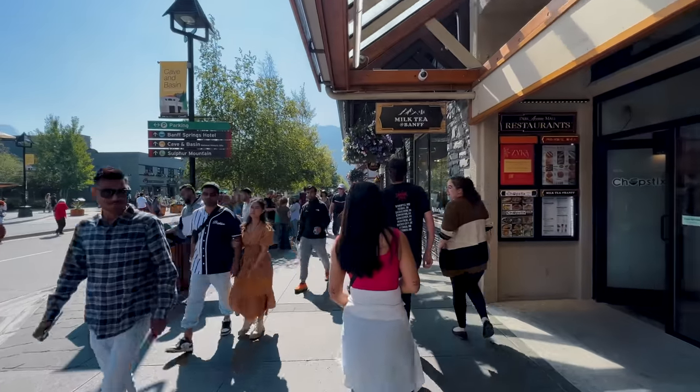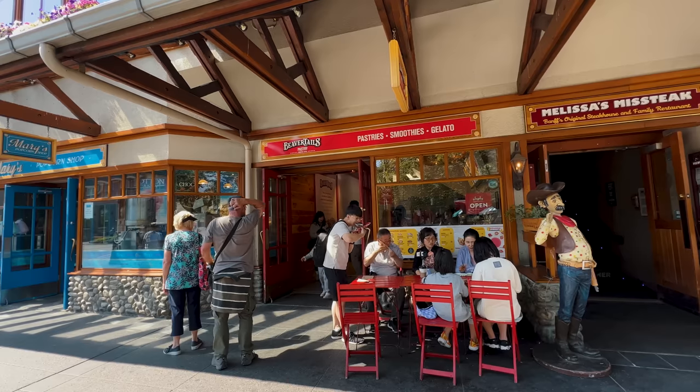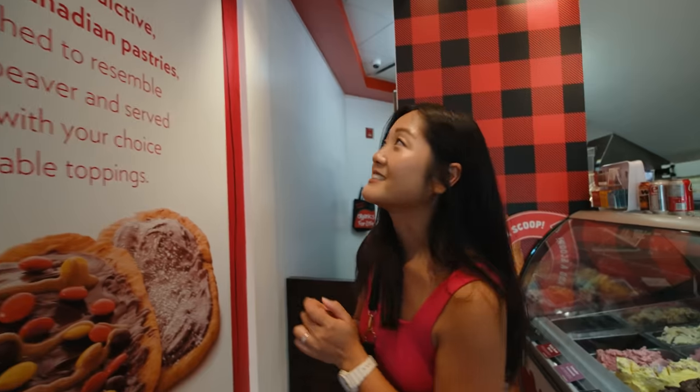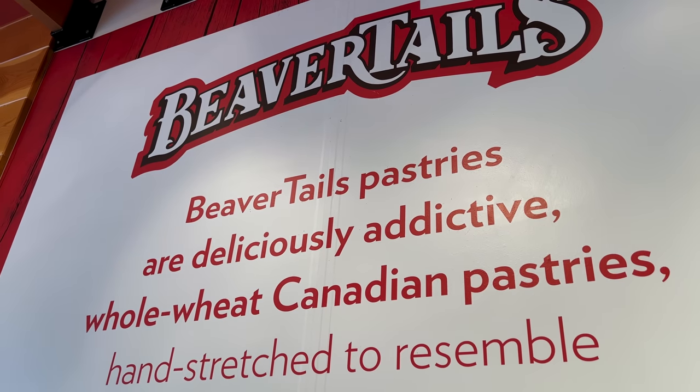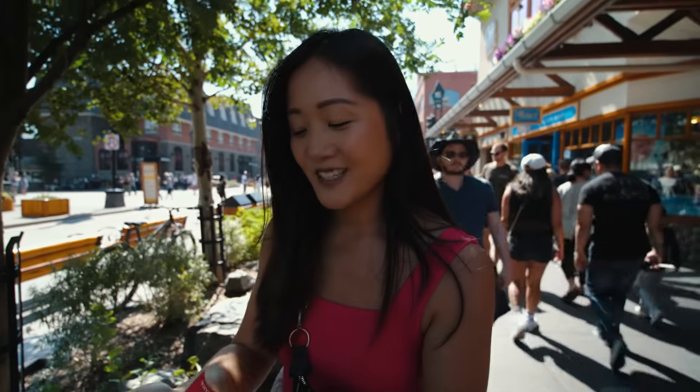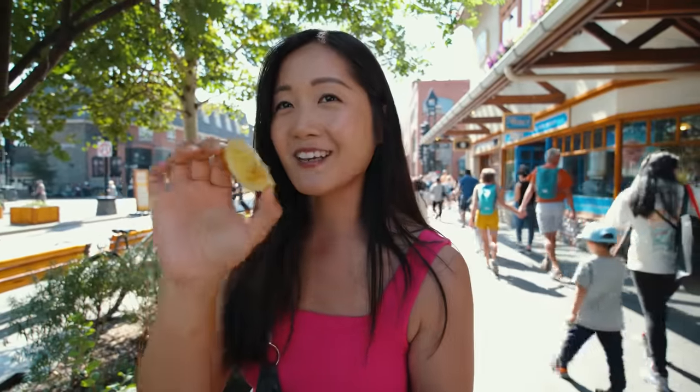I really like this. In my childhood I remember eating this — Beaver Tails! It's a sweet pastry. We would eat this in Whistler after snowboarding with my family, so let's go try it. Beaver Tails pastries are deliciously addictive whole-wheat Canadian pastries, hand-stretched to resemble the tail of a beaver. I got the Kilolo Sunrise — it's the original, basically cinnamon and sugar, plus lemon which you squeeze on top to cut the sweetness a bit.